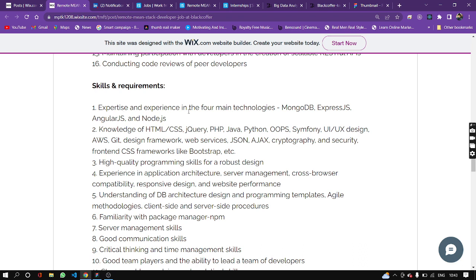Expertise and experience in four main technologies: MongoDB, Express, Angular, and Node.